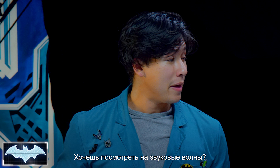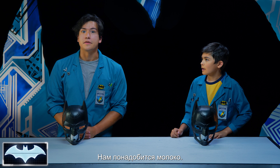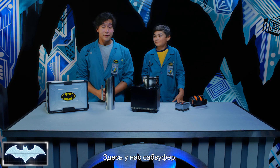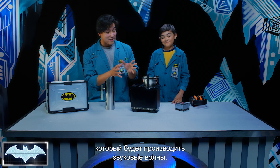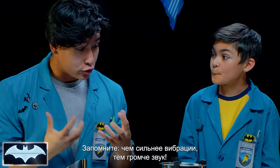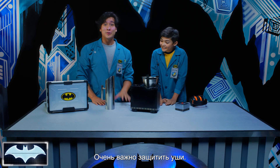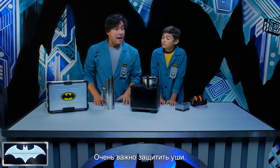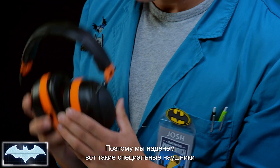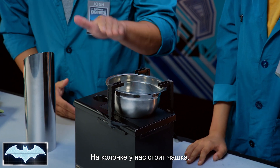Now how about we try to see some sound waves? Sort of. How? I thought they were invisible. We're gonna need some milk! Alright, so what we have here is a subwoofer speaker, and this thing is gonna produce a lot of sound waves. The stronger the vibration, the louder the sound! The most important thing to remember is safety and the protection of our ears, so we're gonna be using professional ear protection equipment while this experiment goes on. As you can see, I have a bowl located on top of the speaker.